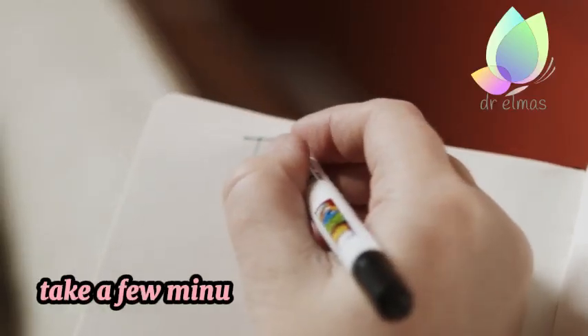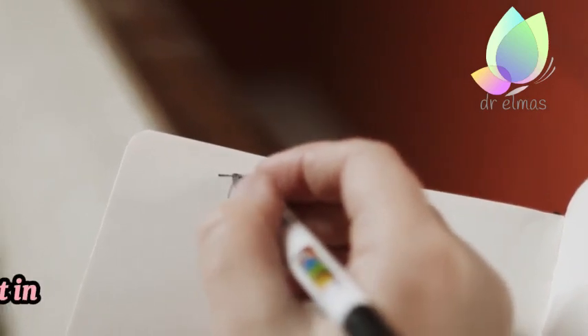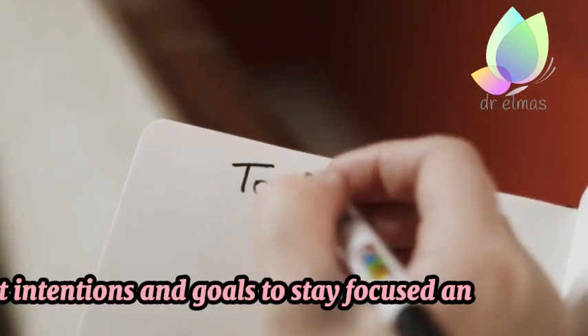8. Plan Your Day. Take a few minutes to review your schedule and check tasks for the day. Set intentions and goals to stay focused and organized.